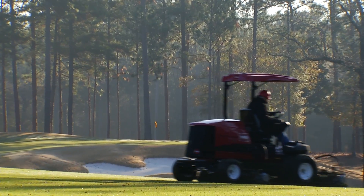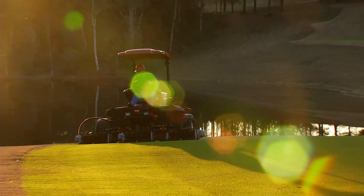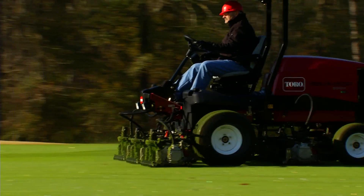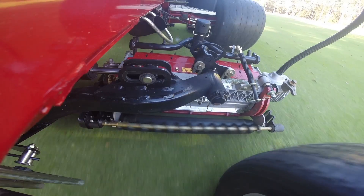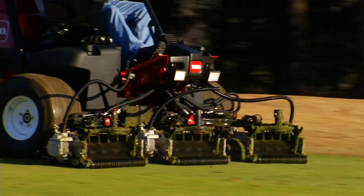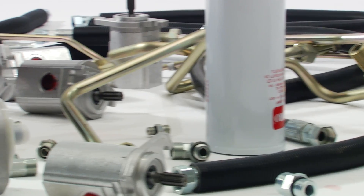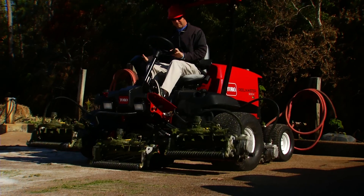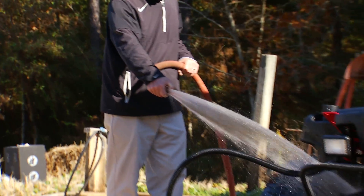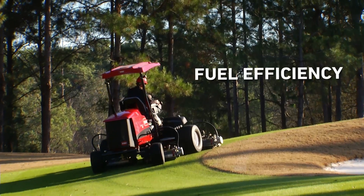The ReelMaster 5010H is a winner when it comes to reliability, too. It's built on Toro's proven 5010 platform and uses our industry-leading DPA cutting units, groomers, and other accessories. The electrically-powered cutting units deliver a consistent cut with a more efficient design and no hydraulic fluid to contend with, making them easier to service and maintain — a real savings to your bottom line.